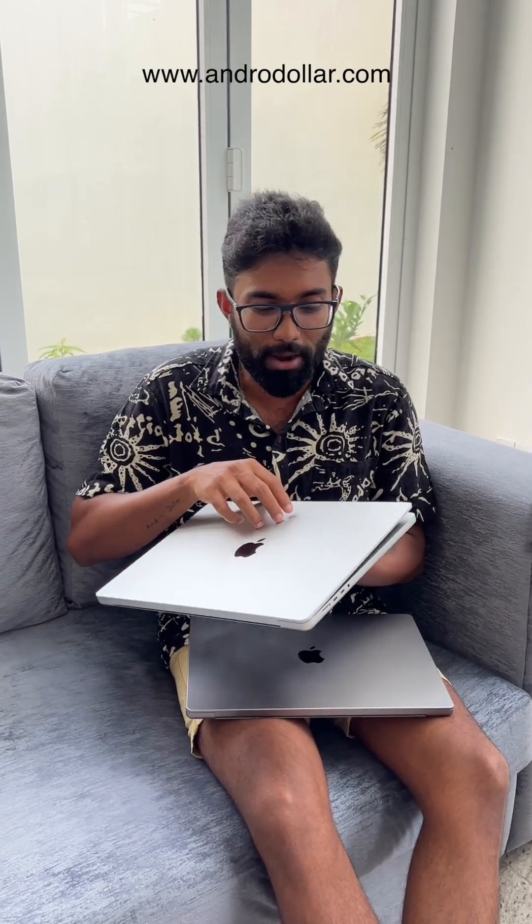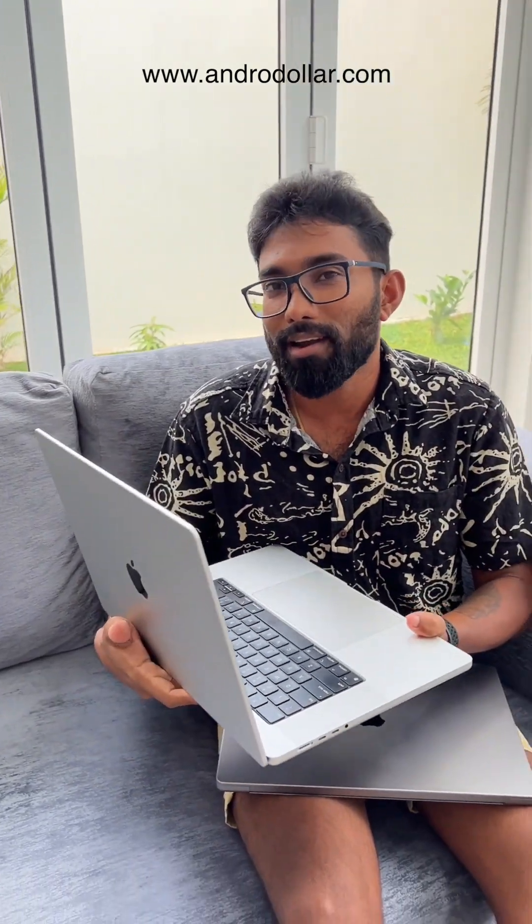The good news for all M1 Pro owners and M1 Max owners is that the spec improvements are very minor, so you might really not want to even upgrade because the performance difference is not much and the design and all that still looks the same. From outside you really can't tell the difference.